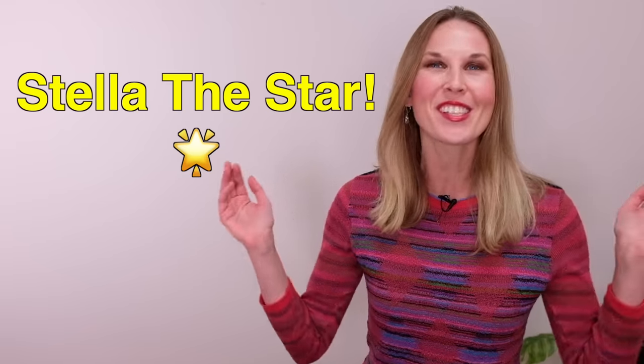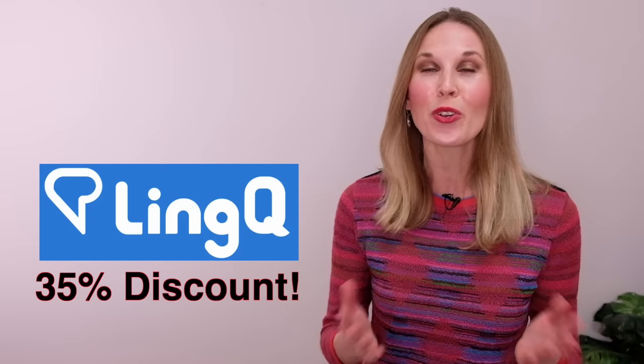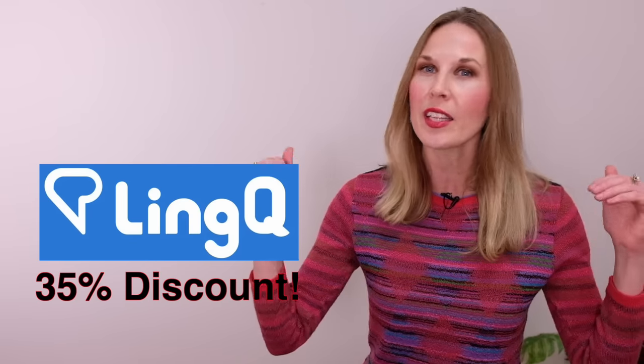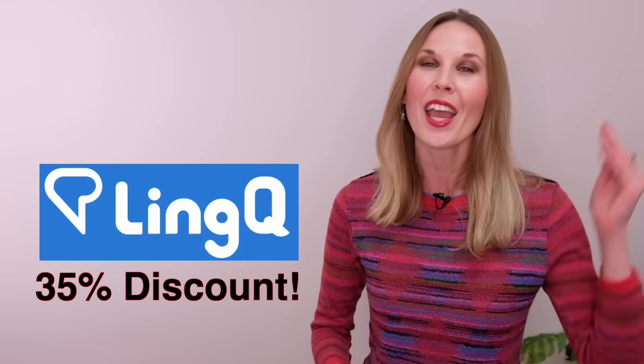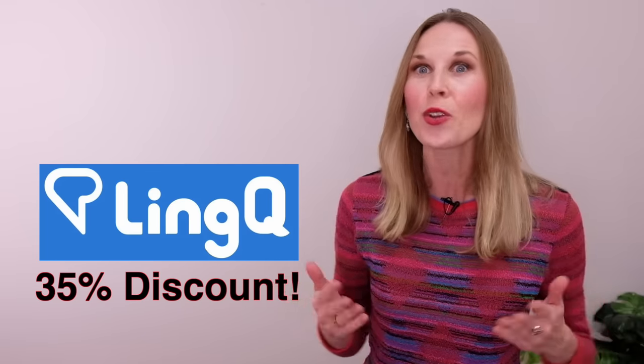Did you enjoy this story? Would you like me to make more lessons where we read short stories together? If you do, put Stella the Star in the comments so I know you enjoyed this lesson. Like this video, share it with your friends, and subscribe so you're notified every time I post a new lesson. And remember, LingQ is giving you a 35% discount off a one-year premium plan. Click here or look in the description to get started. I know you'll love using LingQ and it will really help you take your English fluency to the next level.